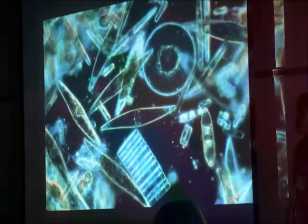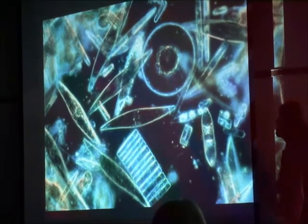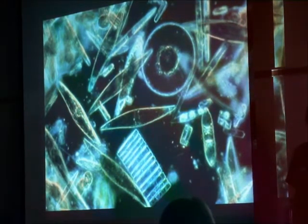Because who here breathes oxygen? Raise your hand if you breathe oxygen. 80% of the oxygen on Earth is made by phytoplankton. They're probably the most important plant to us.